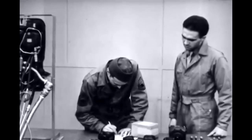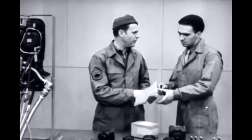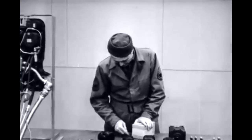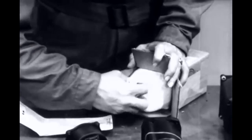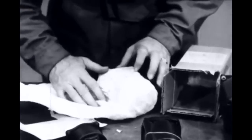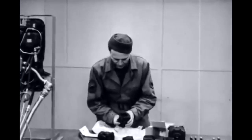You have to sign for it, of course. But whether the instrument is new or reconditioned, it always will be well packed and should be treated like new. Unwrap it carefully and save the wrapping.